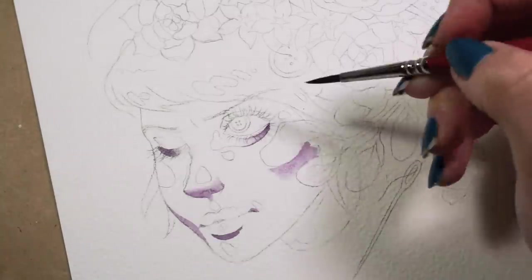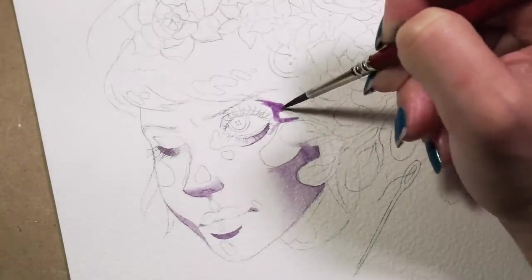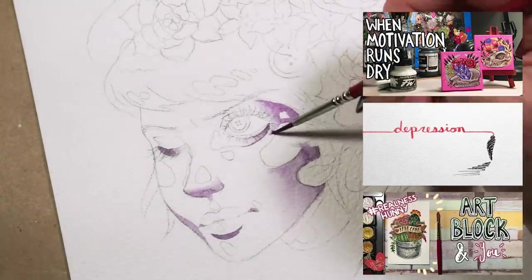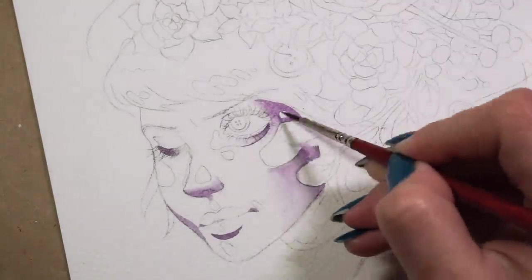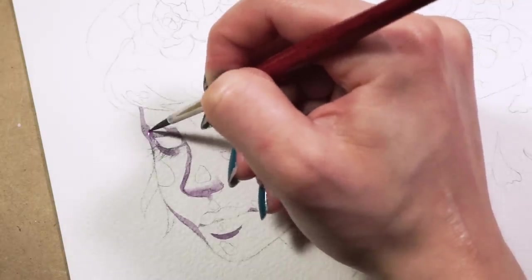Now if you think you're experiencing art block and that's the reason why you're not able to come up with ideas, I suggest watching one of my videos about art block first and then circling back to this video. If you're just here because you need a little extra help in figuring out how to jumpstart your brain, then feel free to watch on.